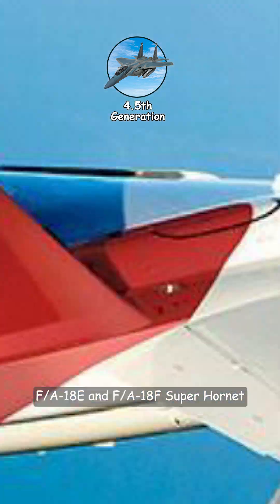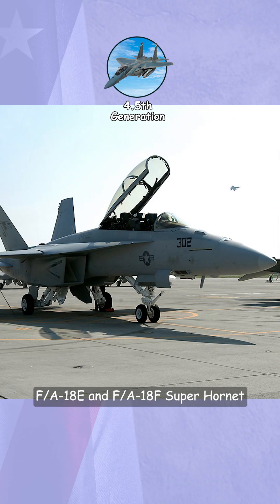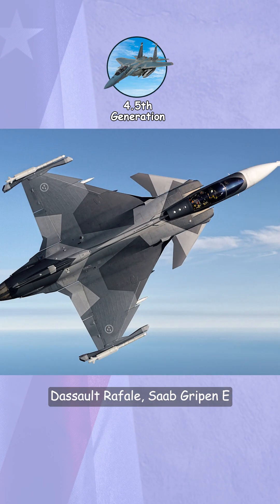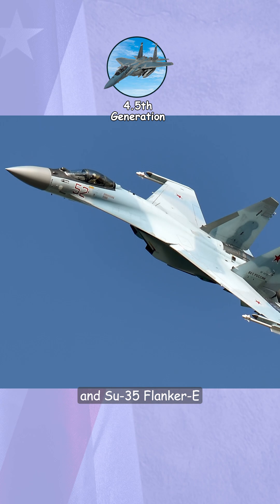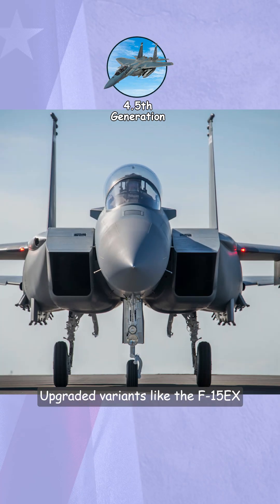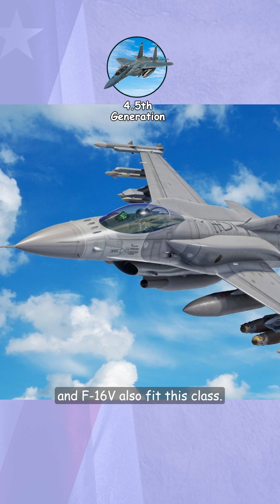Notable examples include the FA-18E and FA-18F Super Hornet, Eurofighter Typhoon, Dassault Rafale, Saab Gripen E, and SU-35 Flanker E. Upgraded variants like the F-15EX and F-16V also fit this class.